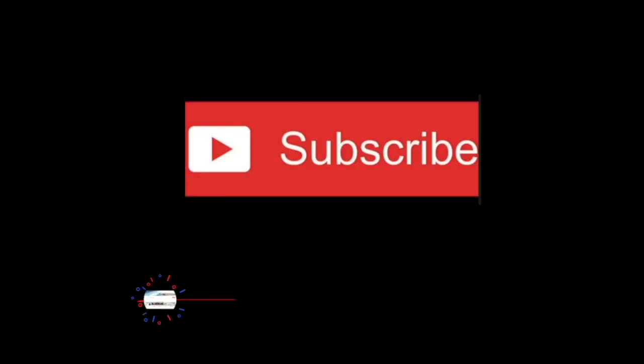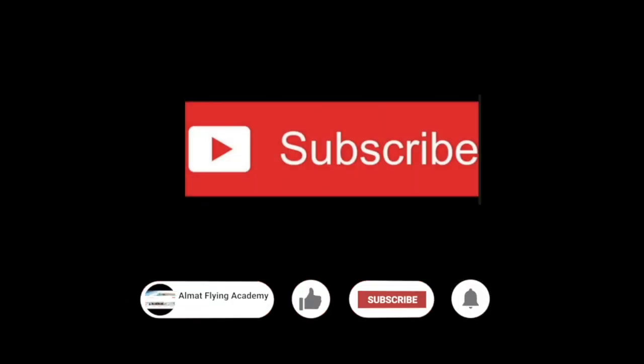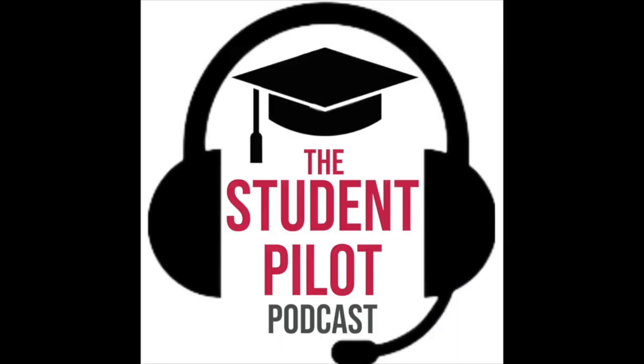If you liked this episode, please like, subscribe and hit the bell to receive notifications of the next episode. Thank you.